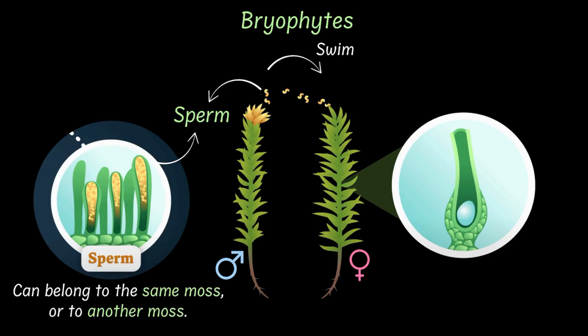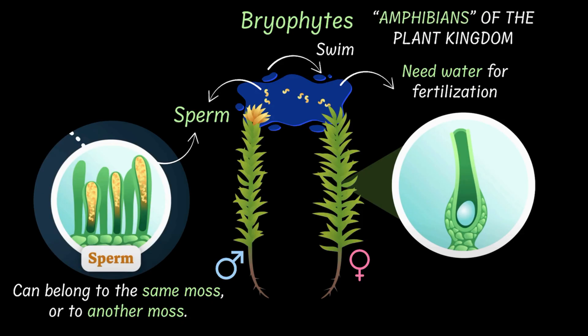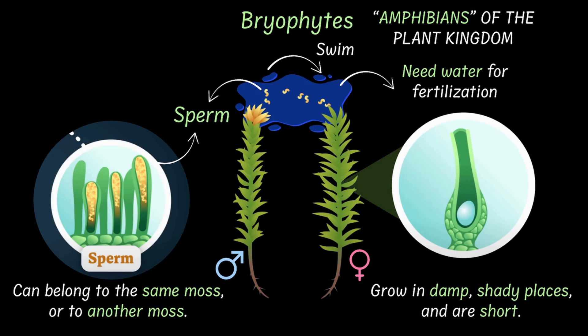In order to swim, the sperm needs water — and this is where bryophytes need water for fertilization. This is what gives them the title of amphibians of the plant kingdom. And this is another reason bryophytes grow in damp and shady places, short and close to the moist surface.